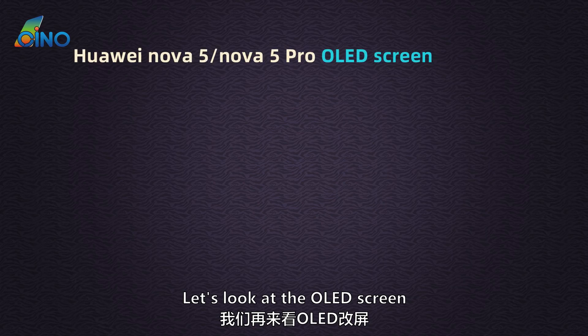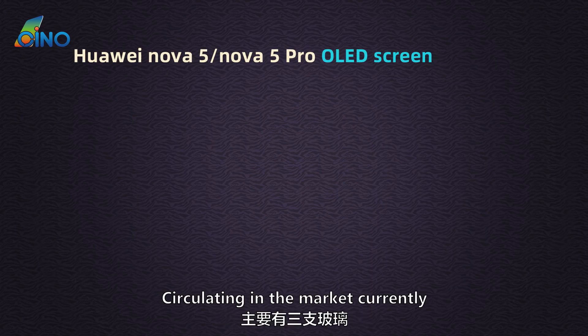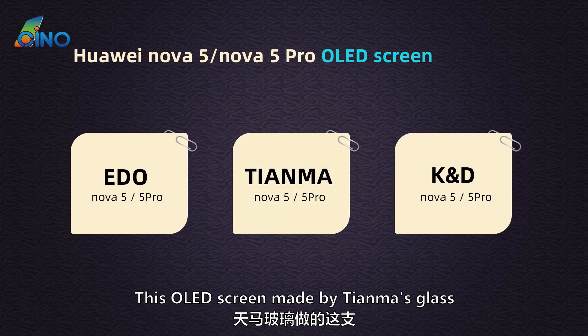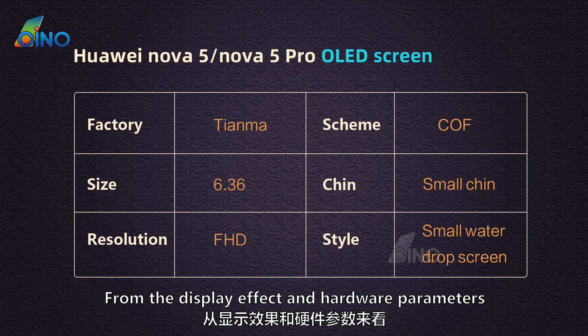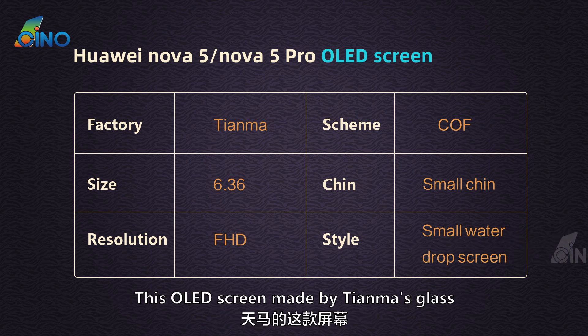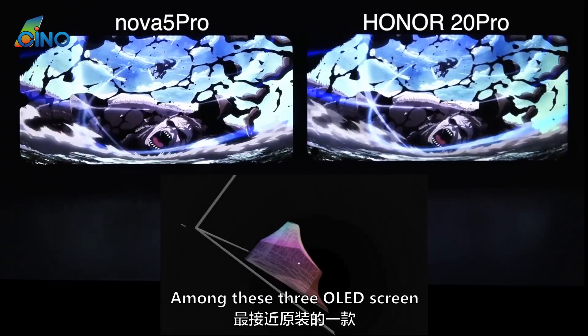Now let's look at the OLED screen. There are 3 major OLED glass types circulating in the market: Edo, Tianma, and KND. The OLED screen made by Tianma glass is 6.36-inch Full HD COF scheme, with a small chin and small water drop screen. Its window dimensions are almost one-to-one with the original. From display effect and hardware parameters, Tianma glass is the closest to the original screen among these three OLED screens.